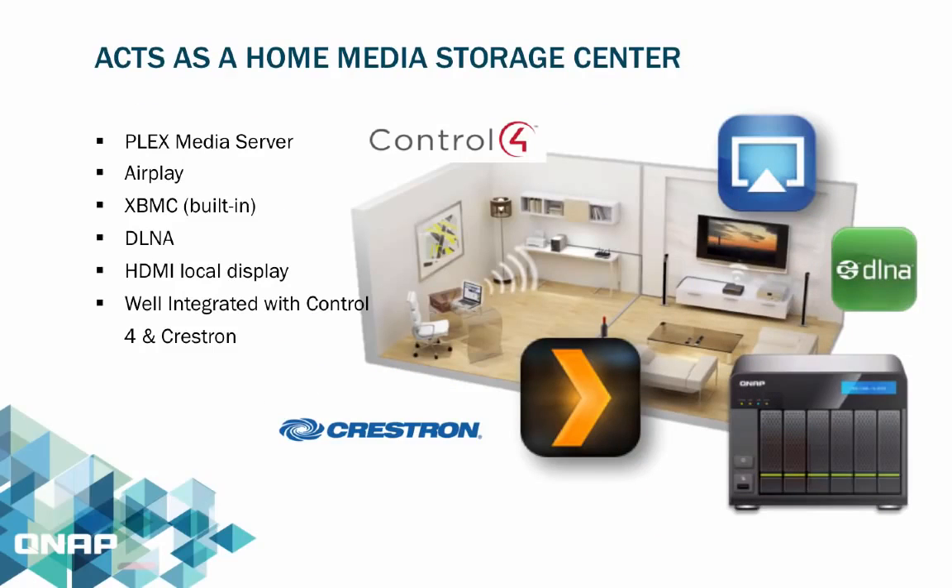The QNAP NAS can also be deployed at home as a digital home theater, letting you stream all your digital content right from the NAS to your TV. Supported features include native built-in XBMC via the HDMI port, Plex, Apple AirPlay, DLNA, and major home automation control systems such as Crestron and Control 4.